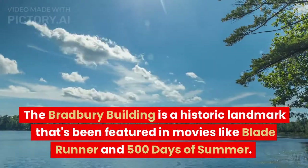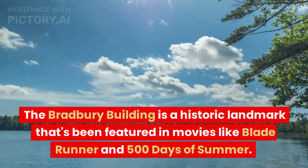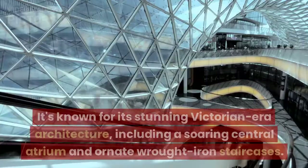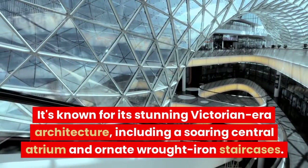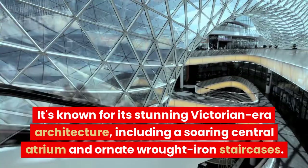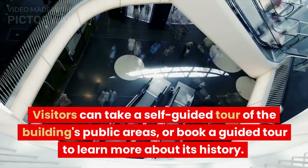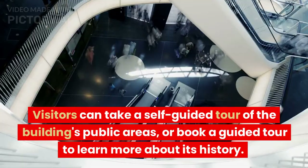The Bradbury Building is a historic landmark that's been featured in movies like Blade Runner and 500 Days of Summer. It's known for its stunning Victorian-era architecture, including a soaring central atrium and ornate wrought iron staircases. Visitors can take a self-guided tour of the building's public areas, or book a guided tour to learn more about its history.